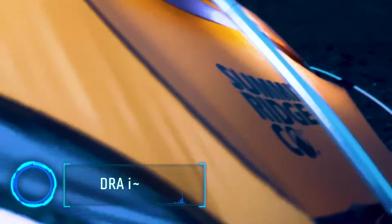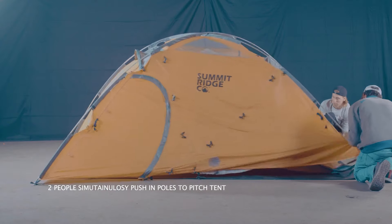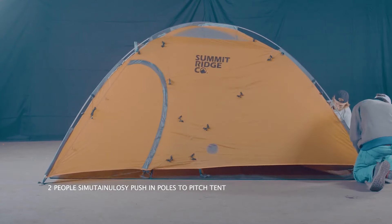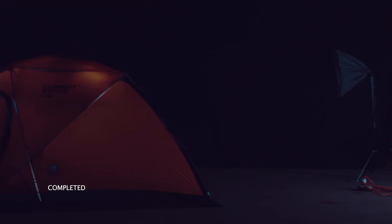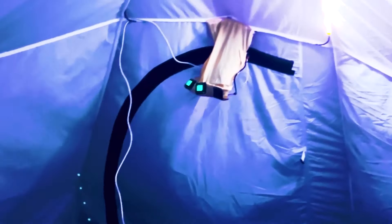Lack of access to electricity can be a huge hurdle during camping. This tent's design makes sure you're never left in the dark. It features integrated solar panels for renewable energy, powering devices and LED lighting. The solar power can charge the battery in 8 to 10 hours. The tent's design ensures durability and weather resistance.